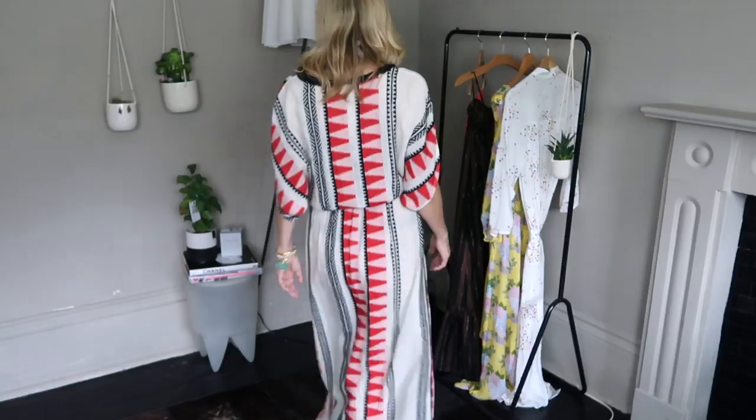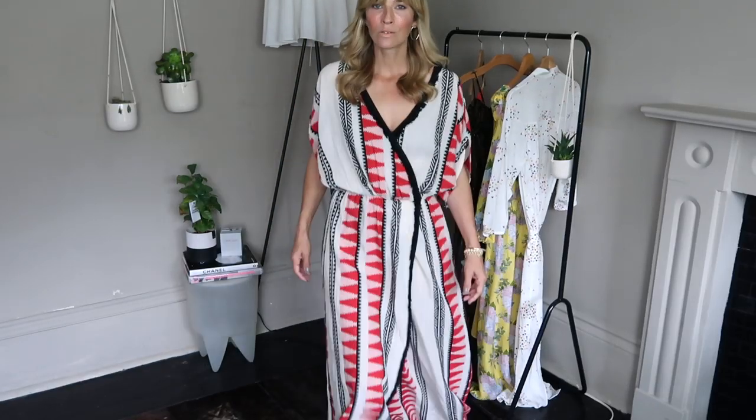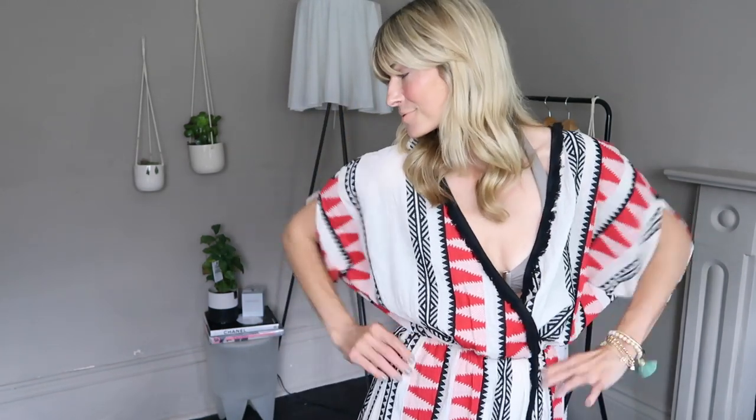First up is this gorgeous cover-up that I'm wearing, which came from the Dressing Room in St. Albans. It's a brand called Devotion, which I hadn't heard of before. But if you've watched a couple of my videos before, you can probably tell this is just my cup of tea. I absolutely love this sort of thing. It's very bohemian, but in a cool, up-to-date kind of way. I absolutely love the print — it's kind of along that Aztec sort of vibe.